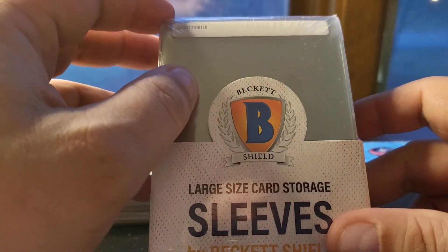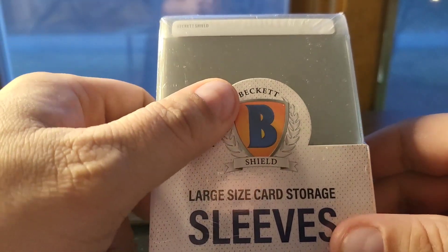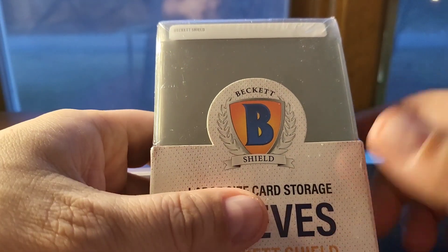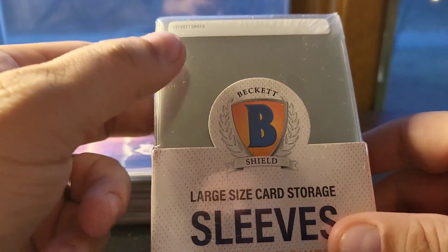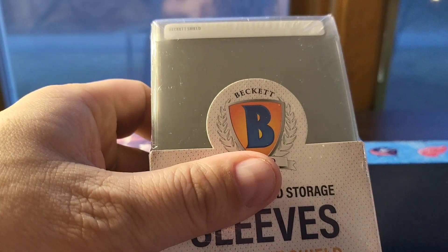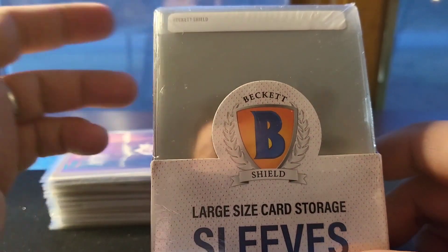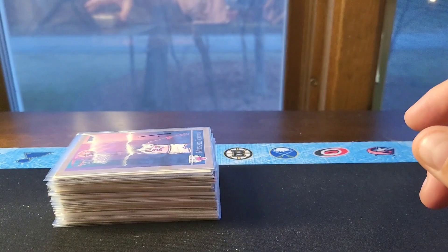I'm about 60 to 70 percent of the way through switching my PC over, buying these a few packs at a time. I don't have a ton more that I need, but it's nice to know for the future — especially because I plan to use these when I submit once PSA gets back to a normal pricing schedule. I might still have to get more of these even after my PC is done. Let's move on to the cards.